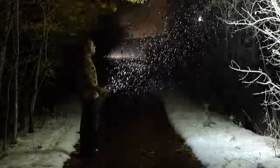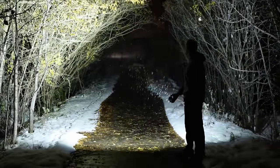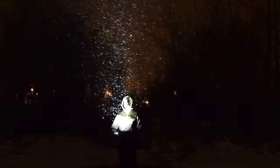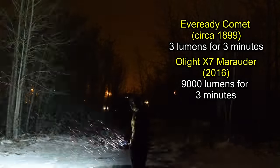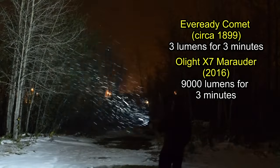Let's assume the Comet flashlight was about three lumens, which is a pretty generous estimate based on my discussions with Steve Gitterman, the primary curator of flashlights in North America. In terms of lumen output on the max setting, the Olight X7 compared to the Ever Ready Comet is nearly 3,000 times more powerful when corrected for runtime. That means you would need 3,000 New York City police officers with their Comet flashlights to rival one Olight X7.